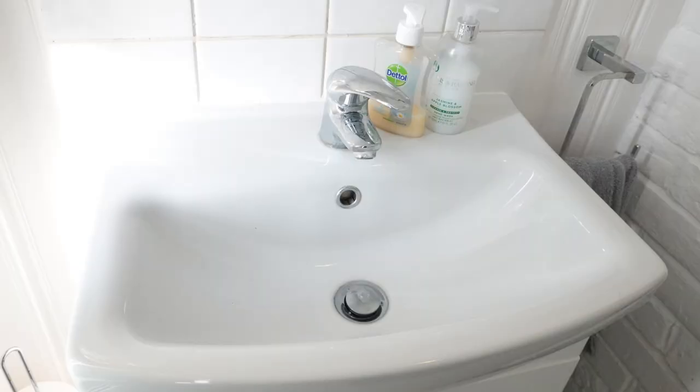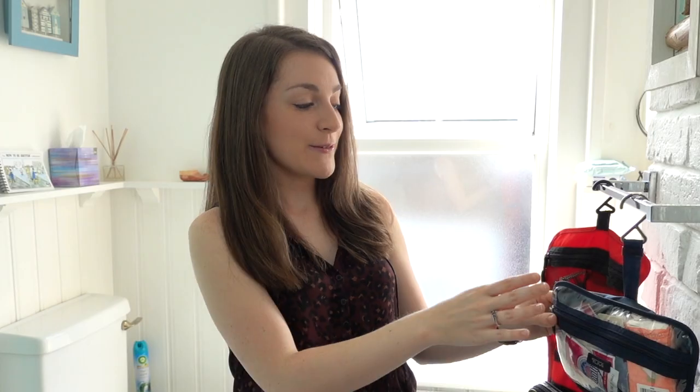Nobody likes to travel with a vanity space hog, so what we end up doing is putting all of our toiletries back in our bags each night and keeping the vanity space clear for each person traveling — so me and Derek right now.